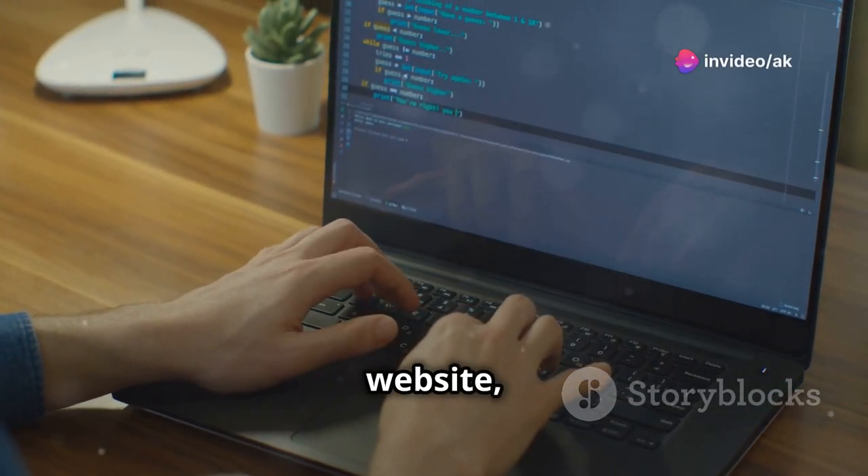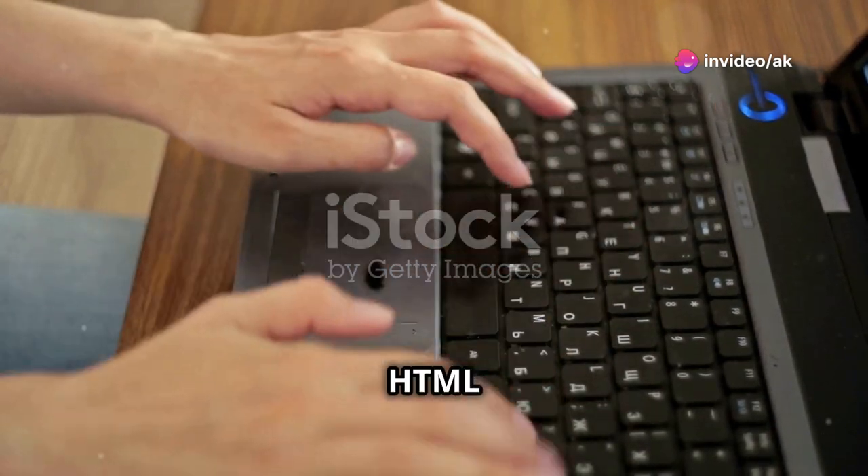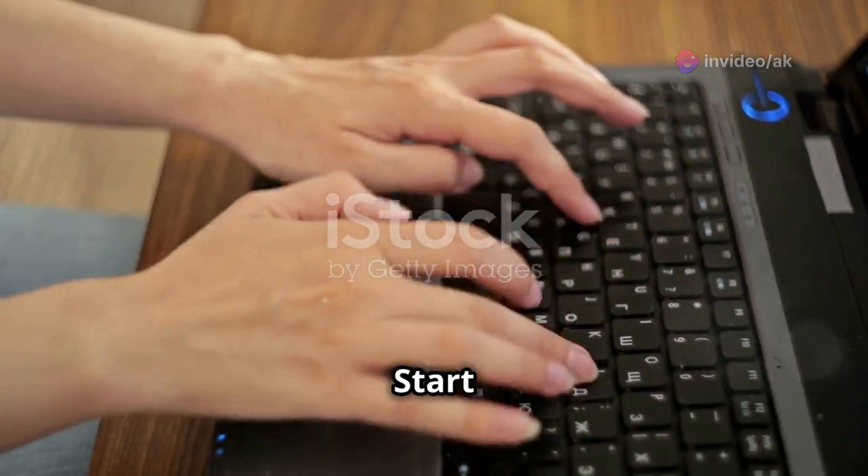If you don't like coding but still want to build a website, then HTML is your new best friend. Let's get started. HTML is the foundation of web development. Start with the basics.